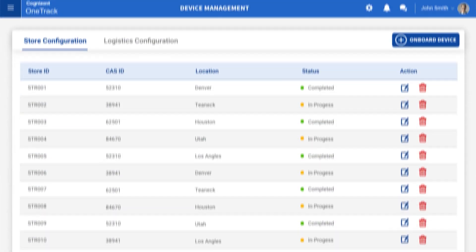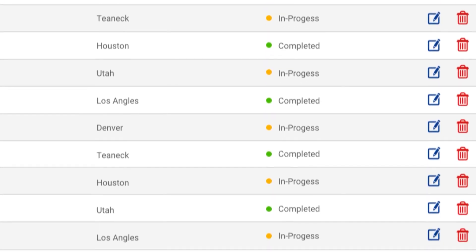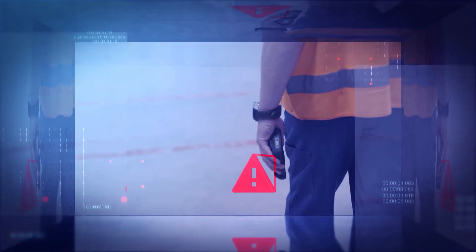Store or pharmacy managers can use dashboards to check shipment status, prepare for delivery, or monitor refrigeration units throughout their facilities. Managers are alerted when units experience a sudden increase or decrease in temperature.